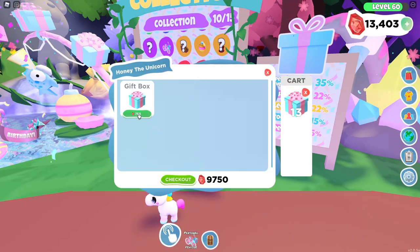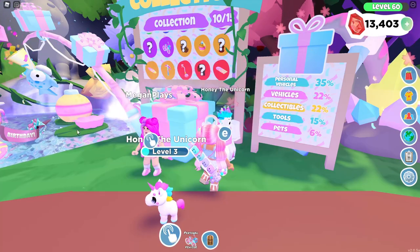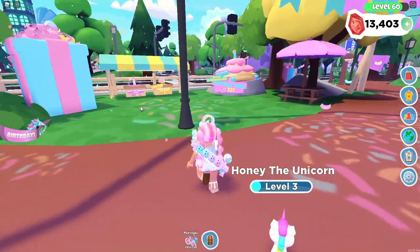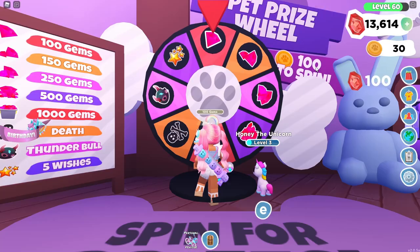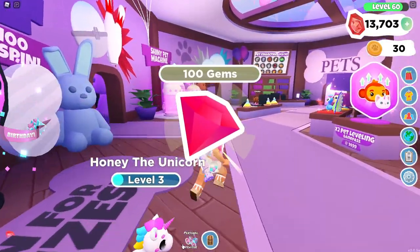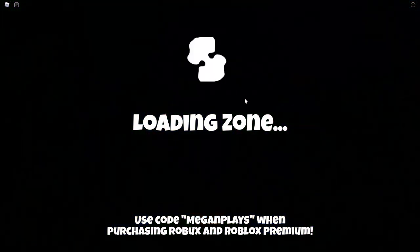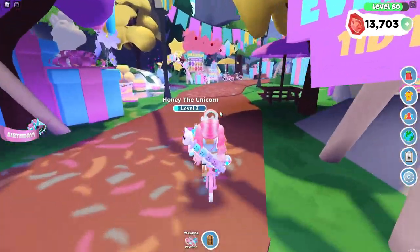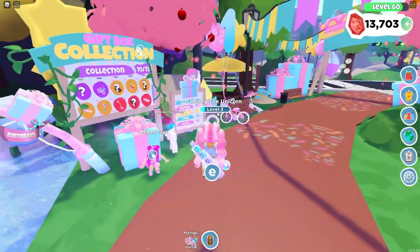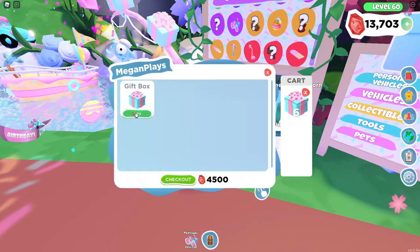I believe I can buy probably 17 — oh no, I'm just a hundred short. I will be back guys. I'm going to go make a hundred gems real quick. Alright, so we are spinning the pet wheel inside of the pet shop — this was the easiest way I could find to make a hundred gems. We made a few hundred gems more than we needed, so let's go back to the event. Let's go ahead and talk to Megan, shop, and I believe we can buy 18 of these.